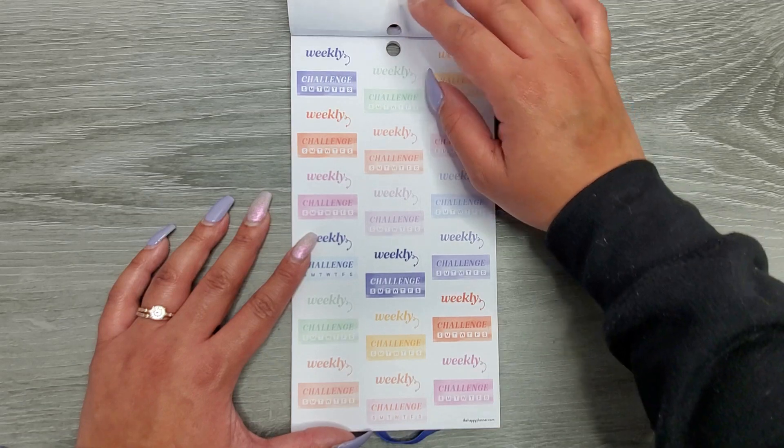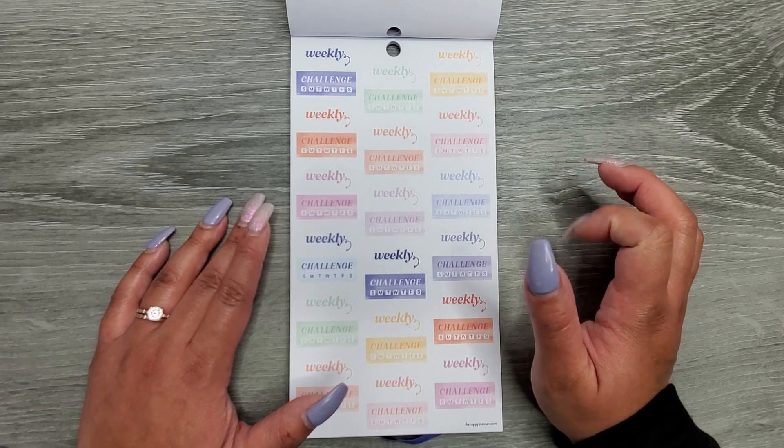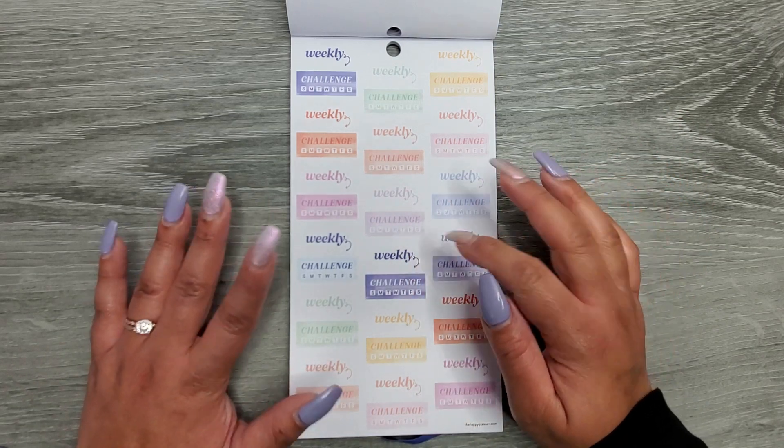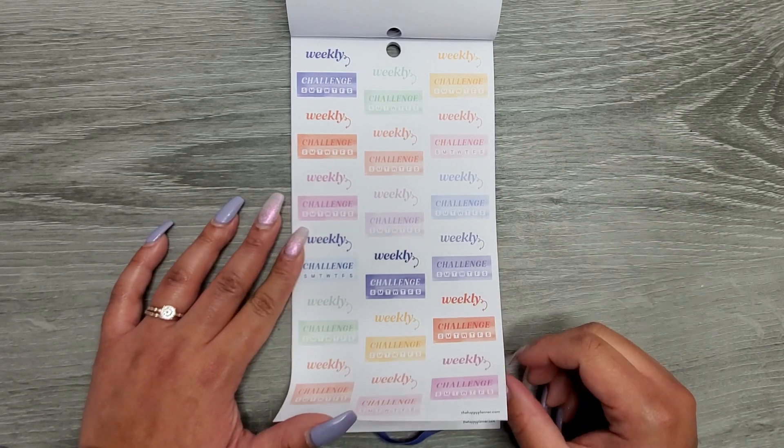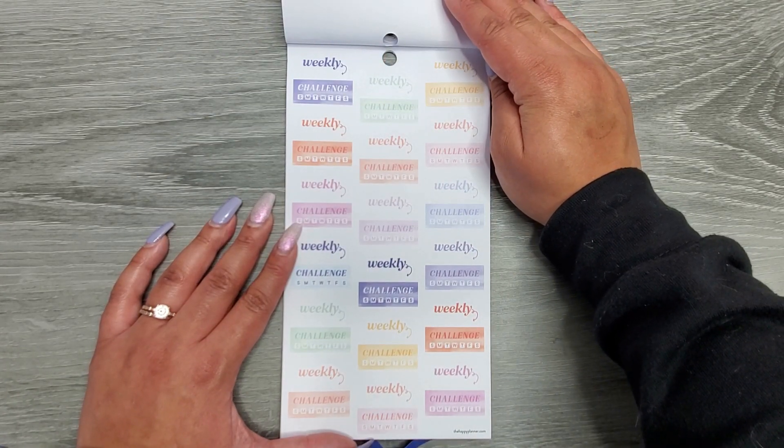Then we have some weekly challenge stickers where you can challenge yourself to write down a self-care goal or whatever it would be. It looks like we're getting a few pages of those so you can challenge yourself each week.